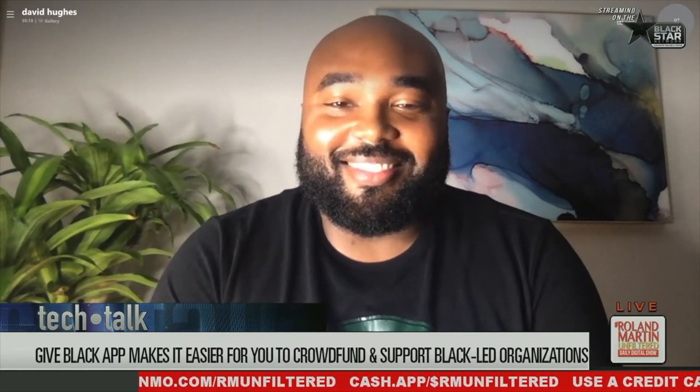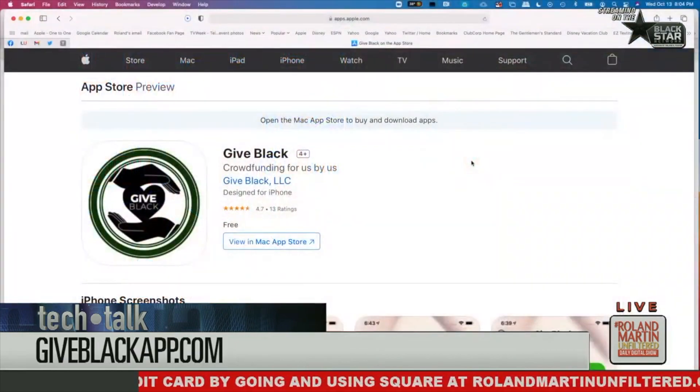All right, again — David and folks out there — we do a lot of segments and I don't remember all of them. Good luck with the app. It is the Give Black app. You can pull it up on your iPhone; they're going to work on pulling it up on the computer. Check it out, please support the folks doing great work. David, thanks a bunch — always glad to see Alphas handling their business, and yes, we do have mentoring classes for Omegas, Kappas, Iotas, and Sigmas.